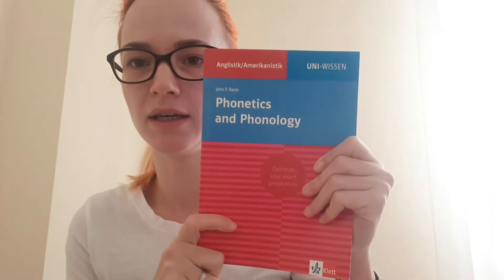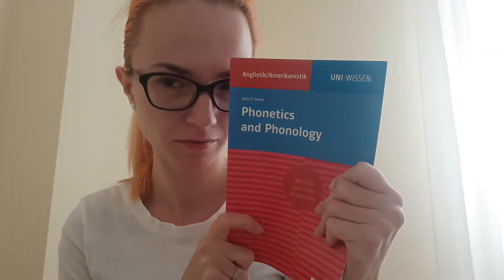'Phonetics and Phonology' by John Davis. I bought this book in Vietnam two months ago. Don't worry, I will write all the names, authors, and names of the books in the description.